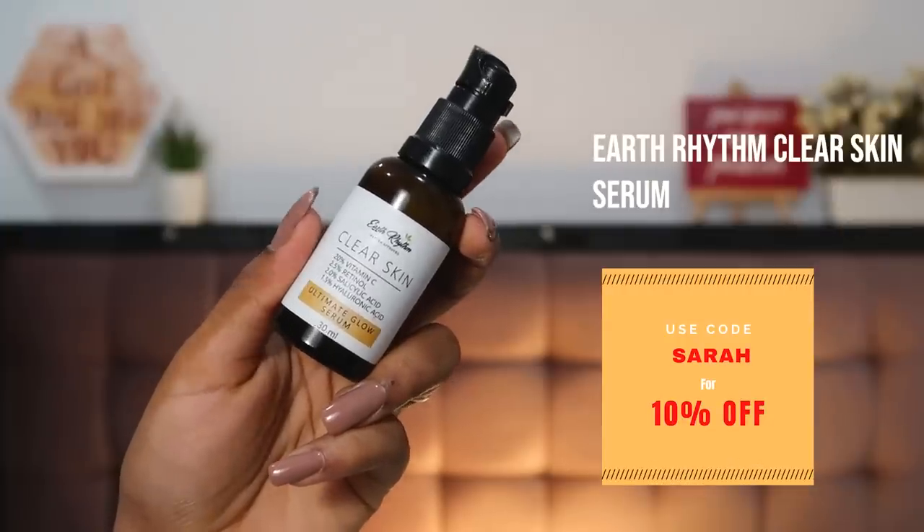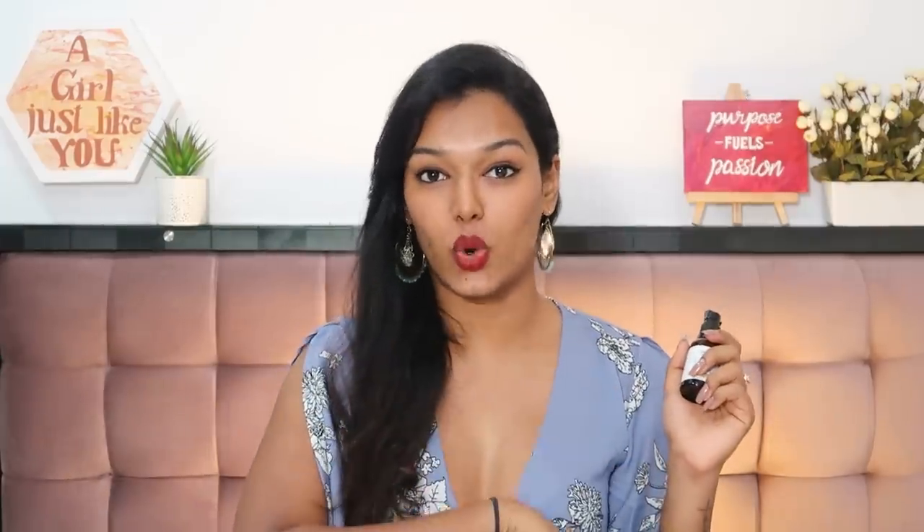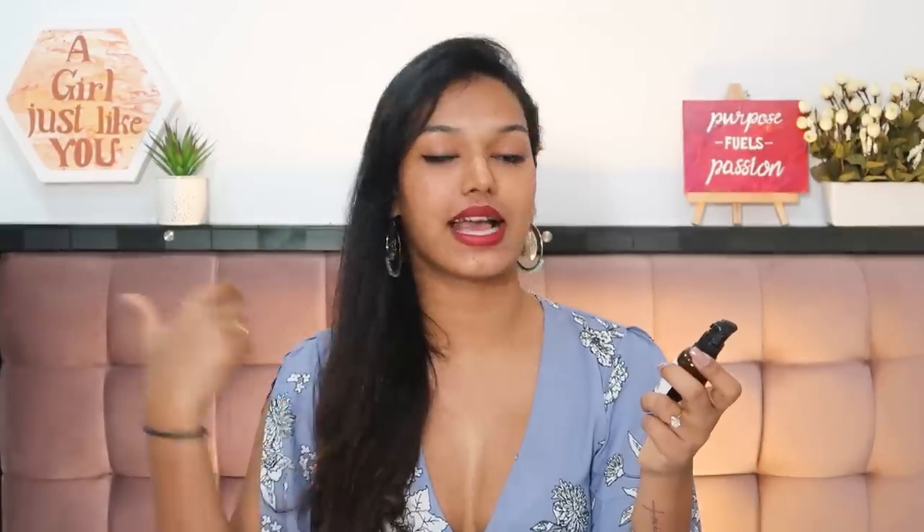On days when my skin was dull and dry and needed a real pick-me-up, the Earthrhythm Glow Serum was love at first sight — it gives you an instant boost of glow. I use it very inconsistently and I don't recommend using it every day because it has a lot of actives. It has 20% vitamin C along with salicylic acid, hyaluronic acid, and retinol. When my skin really needed to feel alive, this is the serum I reached for. Use code SARA for 10% off on their website.